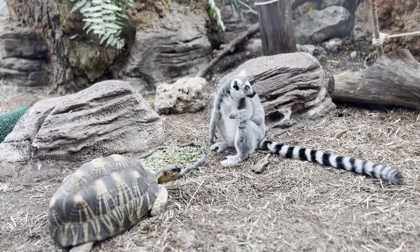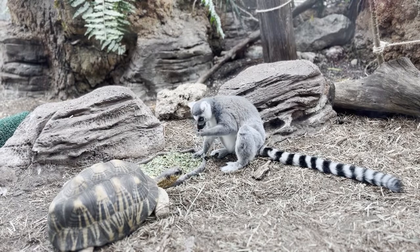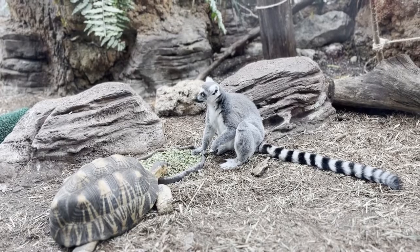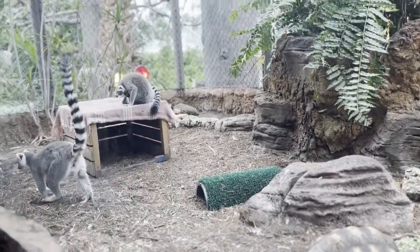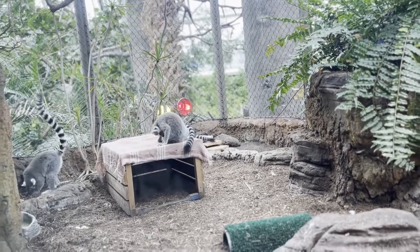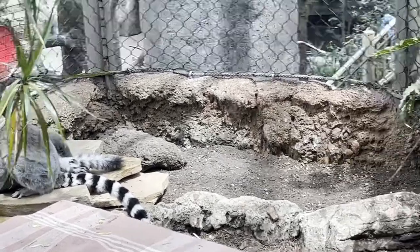In nature he would just eat whatever he can get, but here at the zoo he is spoiled. I love how they use opposable thumbs — they remind me of humans with their hands. Look at the white belly and their cute ears — they always look like they just woke up. They love to clean themselves, and they even help each other clean. Lemurs are actually very clean animals — they help each other reach the parts that aren't easily accessible.